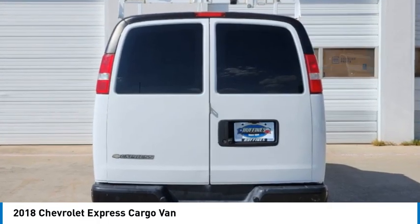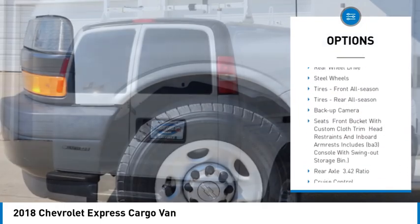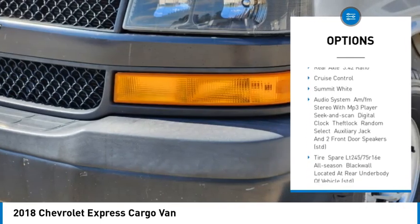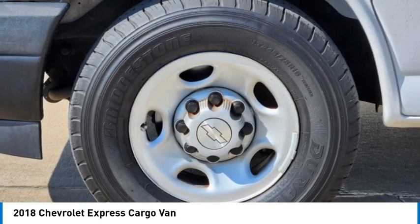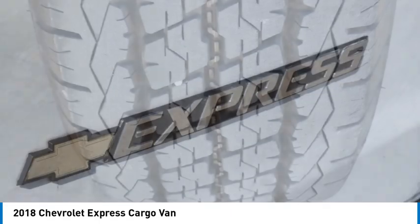Here are some of this vehicle's great options: tire pressure monitor, traction control, stability control, daytime running lights, four wheel disc brakes, rear wheel drive, steel wheels, front all-season tires, rear all-season tires, and a backup camera.